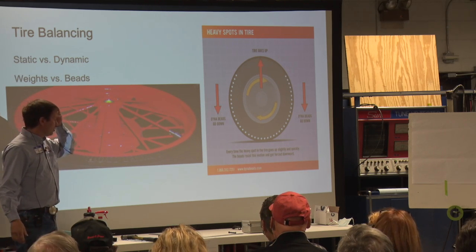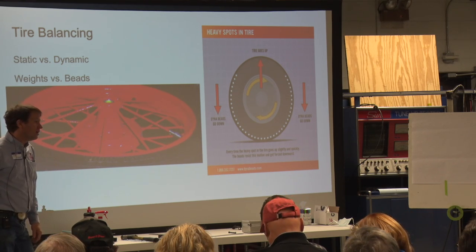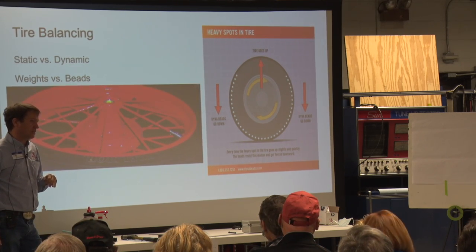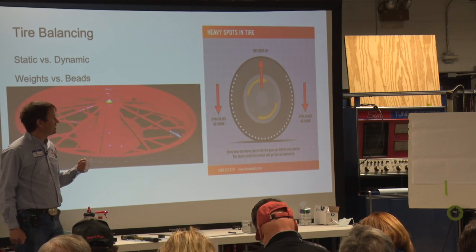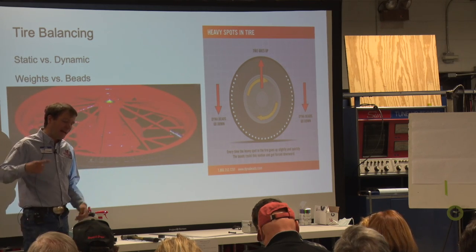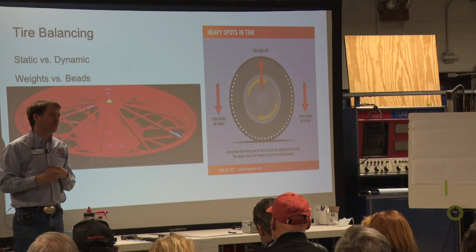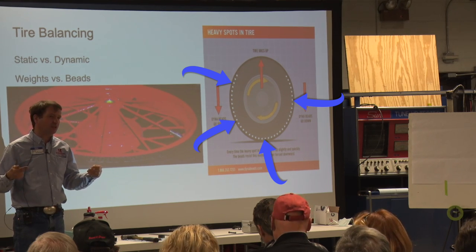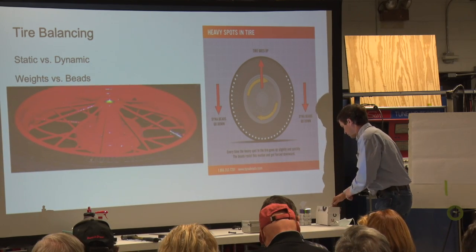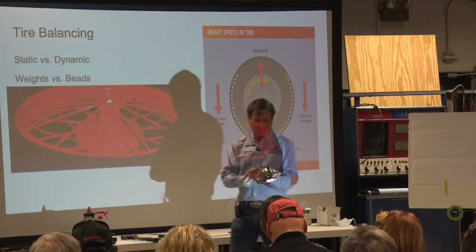Another method that's come on the market in recent years that I was skeptical of at first but have since tried and really appreciate: there's a company called DynaBeads. They developed a system where you fill tires with glass beads, and as the tire spins up the beads naturally rotate to offset the heavy spot in the tire — effectively dynamically balancing the tire every time you drive the car.